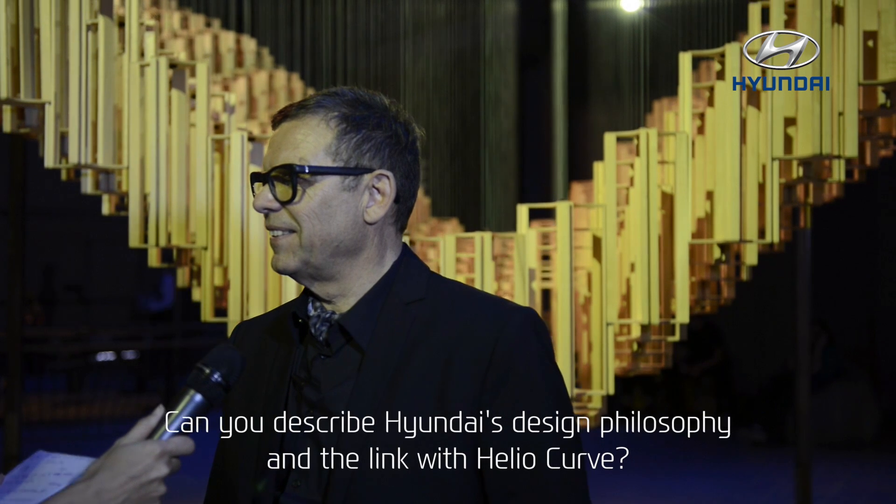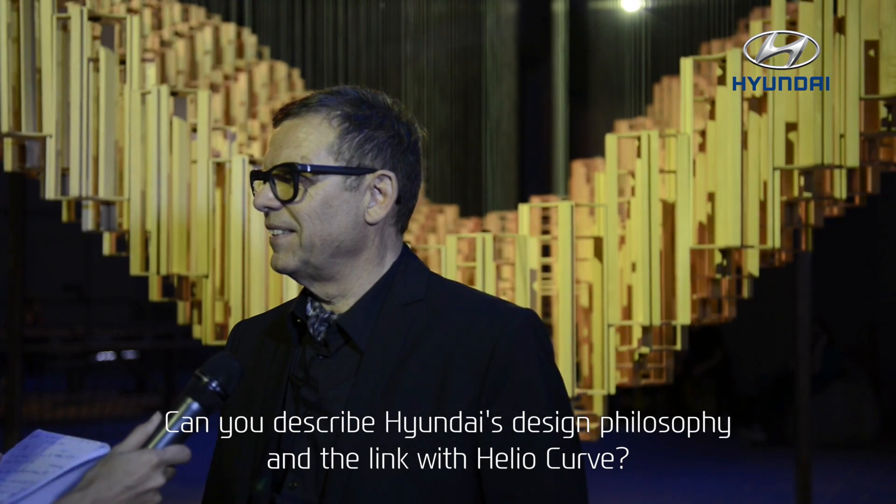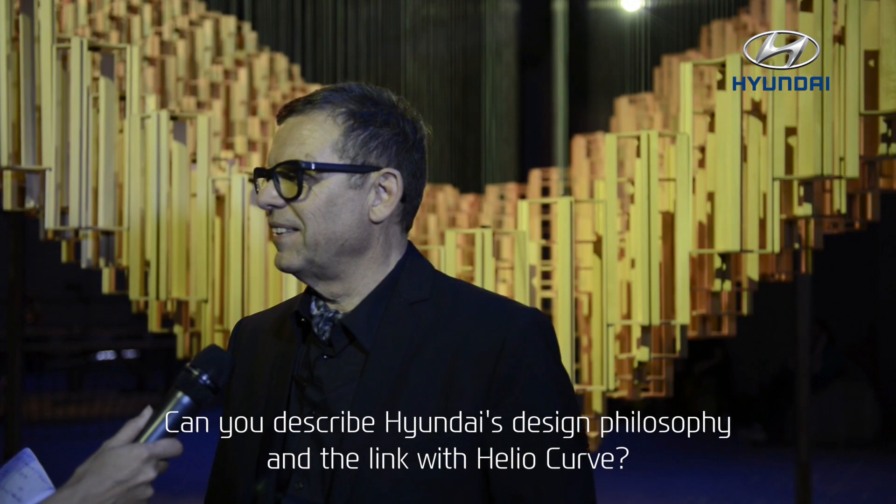Could you describe, please, in few words, the design philosophy of the fluidic sculpture? Well, Hyundai has a design philosophy of fluidic sculpture. So it's about a sculpture that's very three-dimensional, with a lot of tension surfaces. And what we are going to do with this artwork is kind of interpreting it in a new way.